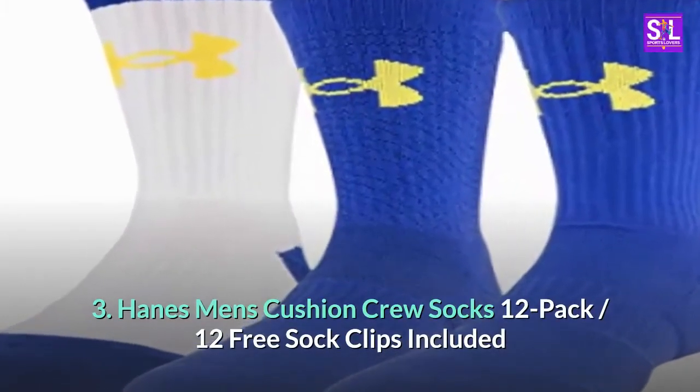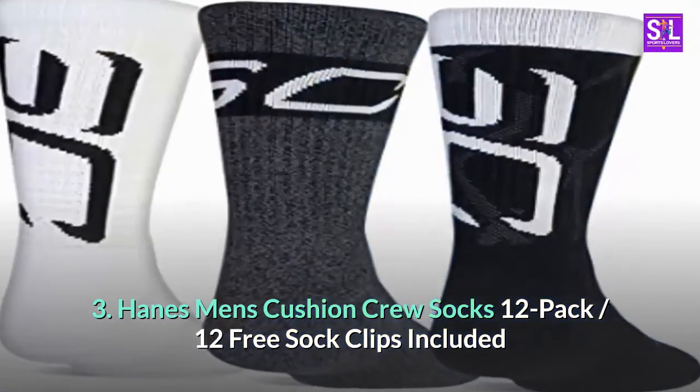3. Hanes Men's Cushion Crew Socks 12-Pack, 12 Free Sock Clips Included.